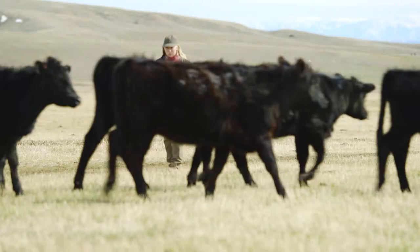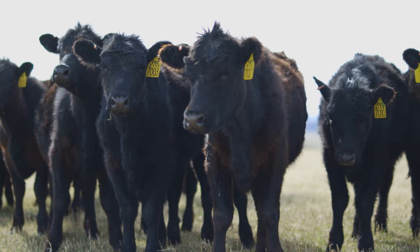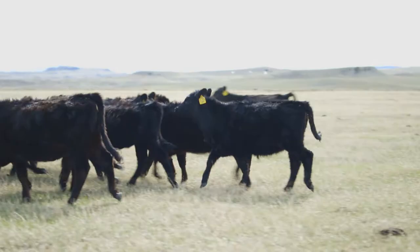This is regenerative ag. Regenerative ag has allowed us to feed better quality food to our cows and therefore produce more beef. This idea will feed more people — it's feeding more cows right now for us.